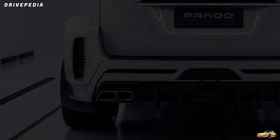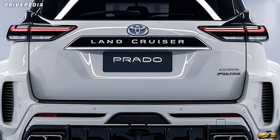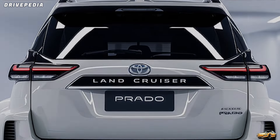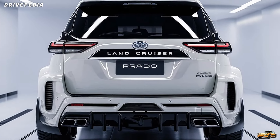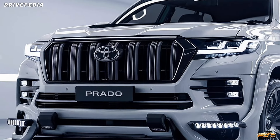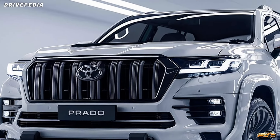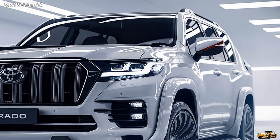What good is an off-roader without excellent capability? Toyota has made sure the 2025 Prado excels in this area. It's built on the same TNGA-F platform that's shared with the new Toyota Tundra and Sequoia, which means it's stronger, more durable, and more stable than ever. This frame gives it enhanced rigidity, making it a beast when it comes to handling rough terrain while still offering a surprisingly smooth ride on the pavement.